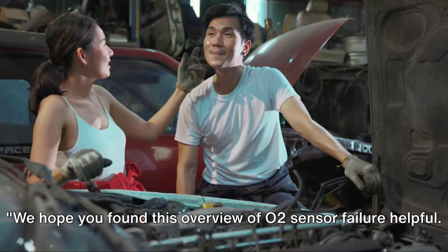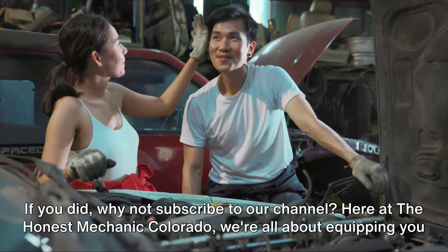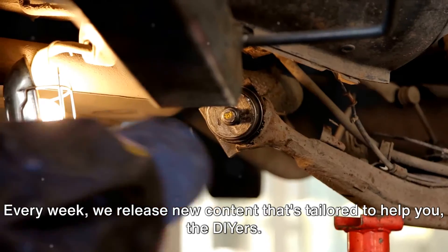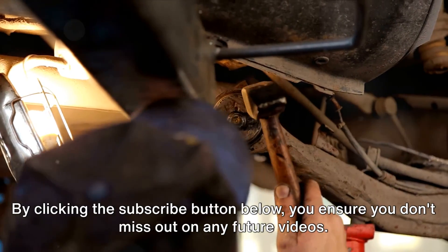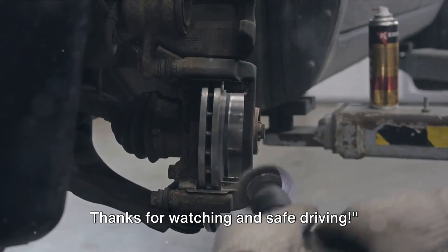It's essential for your vehicle's health. We hope you found this overview of O2 sensor failure helpful. If you did, why not subscribe to our channel? Here at The Honest Mechanic Colorado, we're all about equipping you with the knowledge to handle your automotive challenges. Every week, we release new content that's tailored to help you the DIYers. By clicking the subscribe button below, you ensure you don't miss out on any future videos. Thanks for watching, and safe driving!